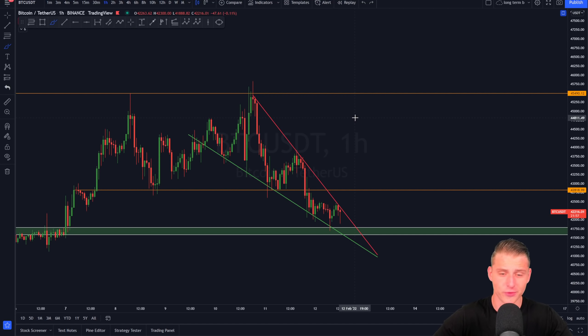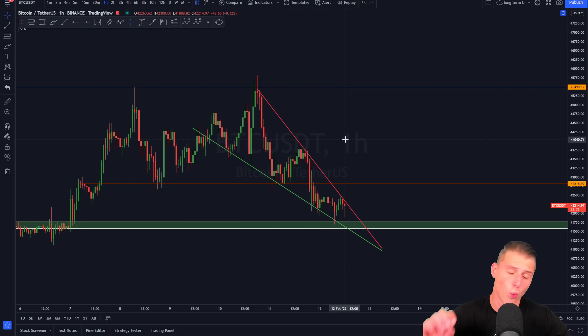Welcome back to this new video. Today I'll be discussing a falling wedge structure that is about to be breaking out on Bitcoin right now in the one-hour time frame — a massive trading opportunity. Without further ado, let's jump into the content.